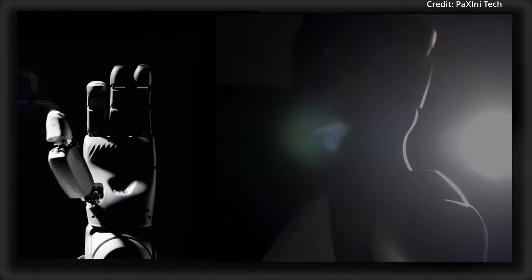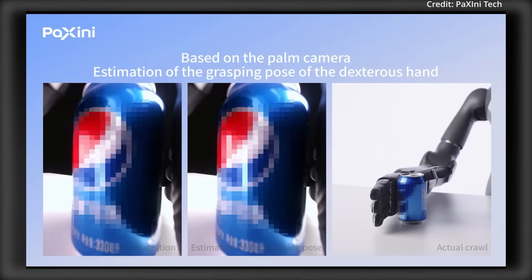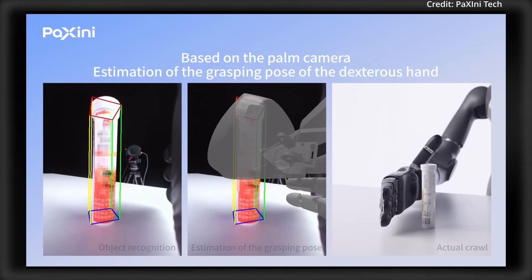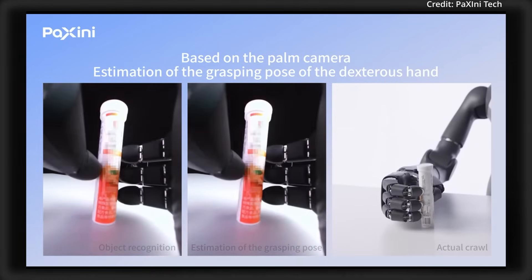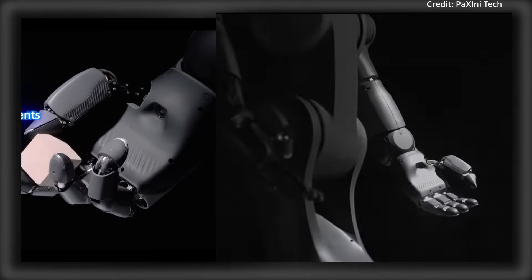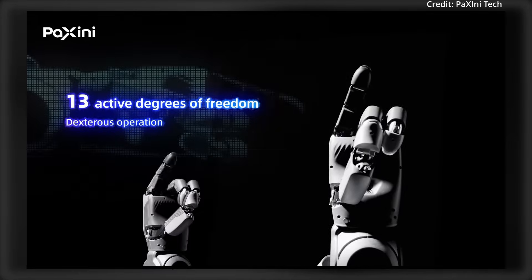As for power, the Dex H13 Gen 2 is built for industrial applications to handle up to 5 kilograms of payload capacity, with a lifespan rated for over 1 million cycles. When it comes to cost, the Dex H13 Gen 2 is priced at just under $700 US dollars and features a modular design for easy integration and low-maintenance operation.